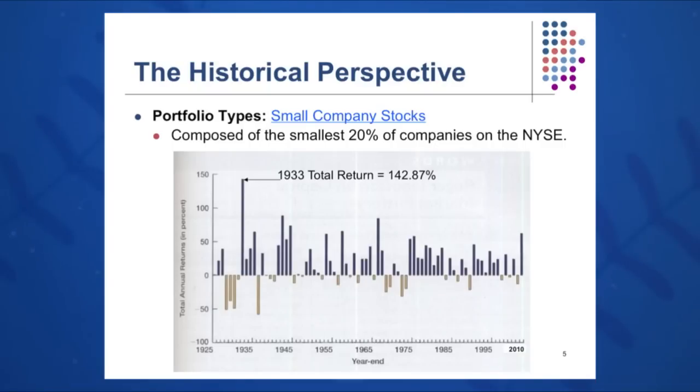On this chart, small company stocks — which we said earlier did the best — averaged almost 17% per year, sometimes very high, very much above the x-axis: 143% in 1933. With some wild swings, negative 30% and negative 60% in some of the years studied by Ibbotson and Sinkfeld, again on average about 17% for small company stocks over the last 85 years.